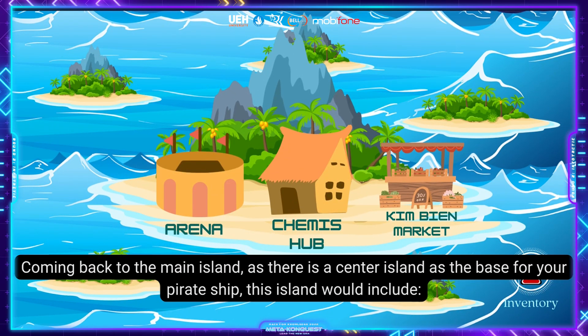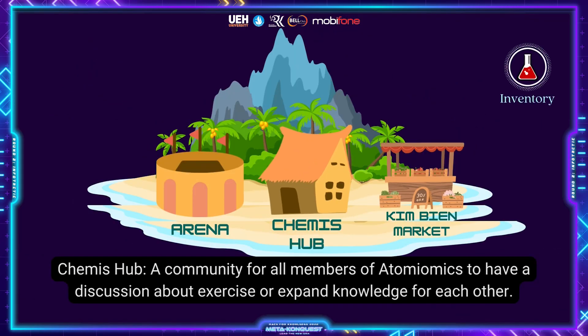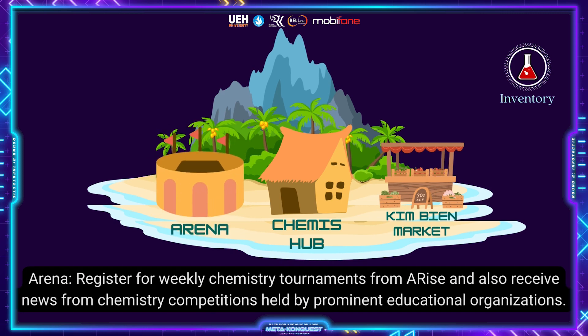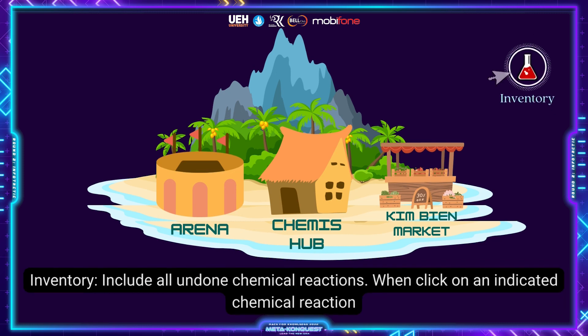Coming back to the main island, there is a center island as the place for your partnership. This island includes Chemist Hub, a community for all members of Atomionics to discuss exercises or expand knowledge with each other; Kimby Market, a place to exchange chemical compounds as NFT assets; and Arena, where you can register for quick chemistry tournaments for prizes and receive news from chemistry competitions held by prominent educational organizations.